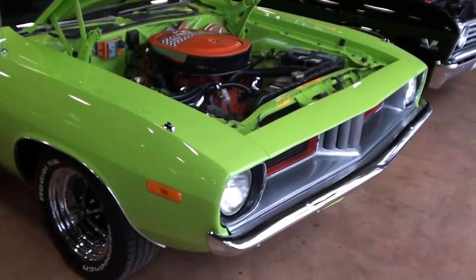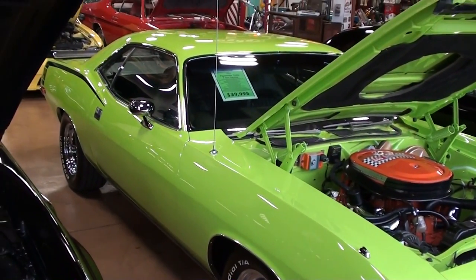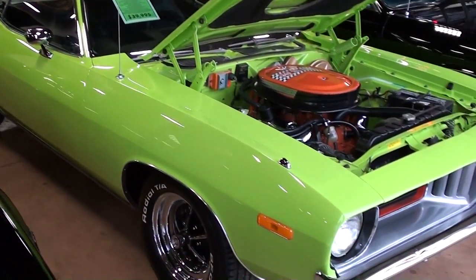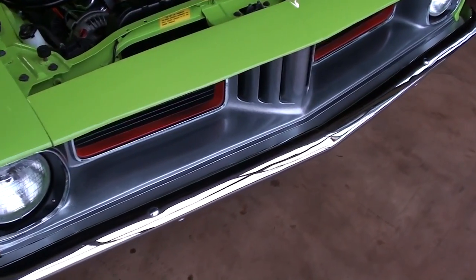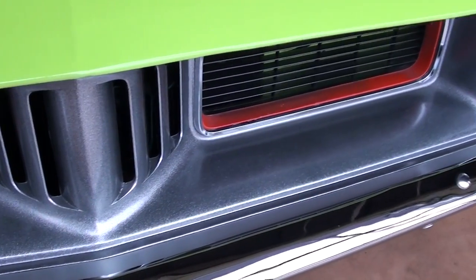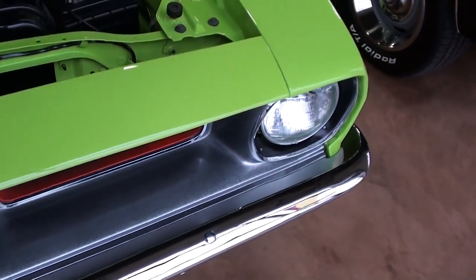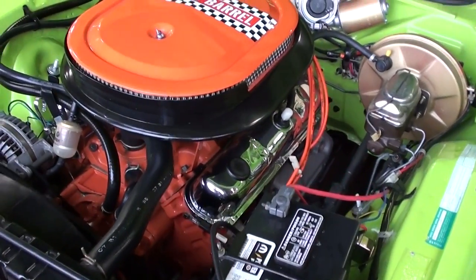Hey guys, coming to you from Fast Lane Classic Cars over here in St. Charles, Missouri. I thought you'd like to look at this 1973 Plymouth Cuda. As you can see, it's looking really sharp in that sublime green. We'll check it out here — it's got a nice chrome bumper up front and the grill is looking sharp as well. This one's actually powered by the 340 six-pack.